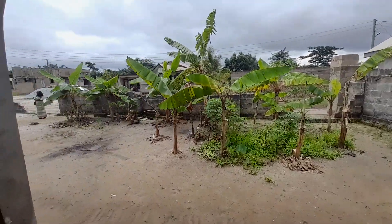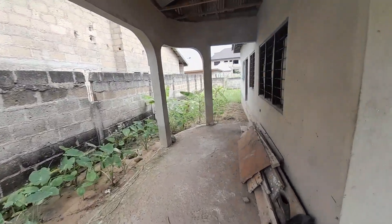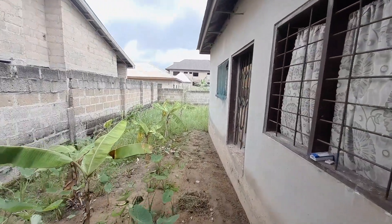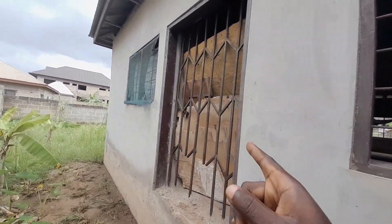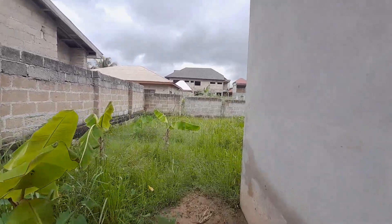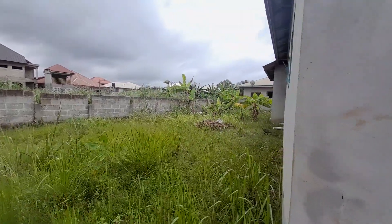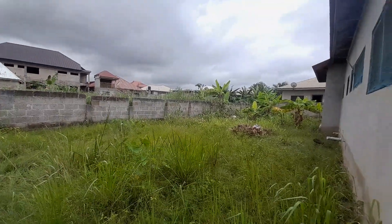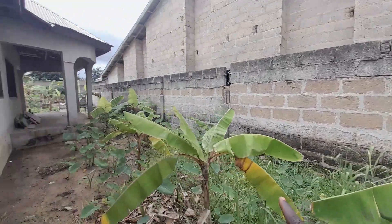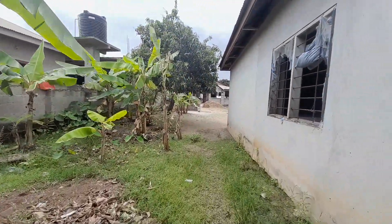Over here is the front view — that is the compound, and you also have a porch over here. This is the back side of the building. Right here is the back exit; you have the kitchen window over here but couldn't get in because a caretaker is occupying it. You have a very spacious compound over here for any other purposes, and this is another back side of the building.